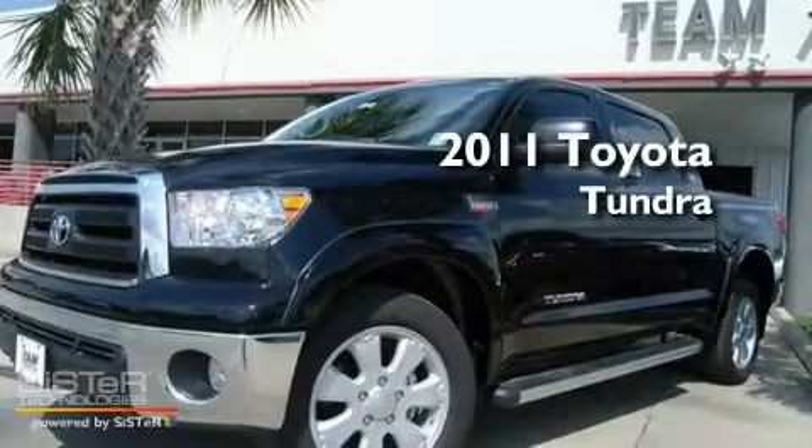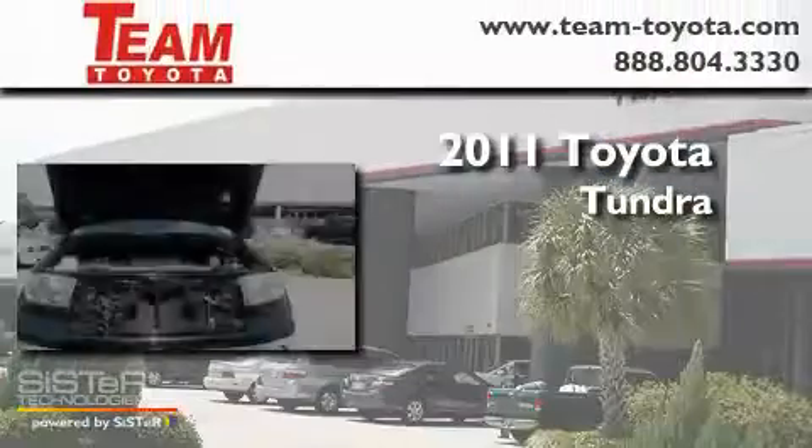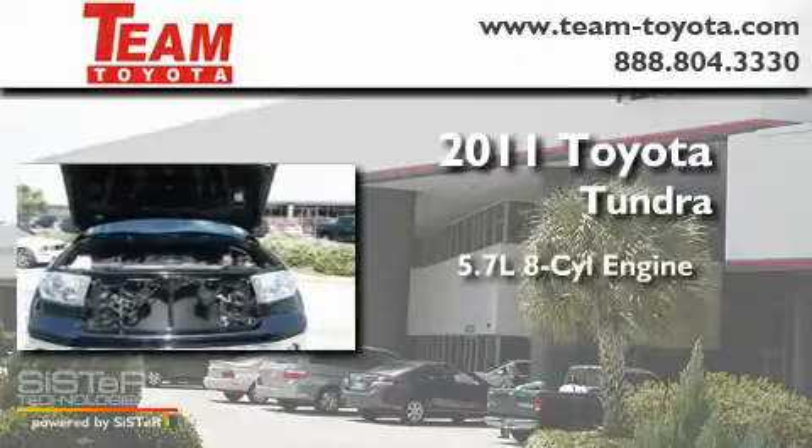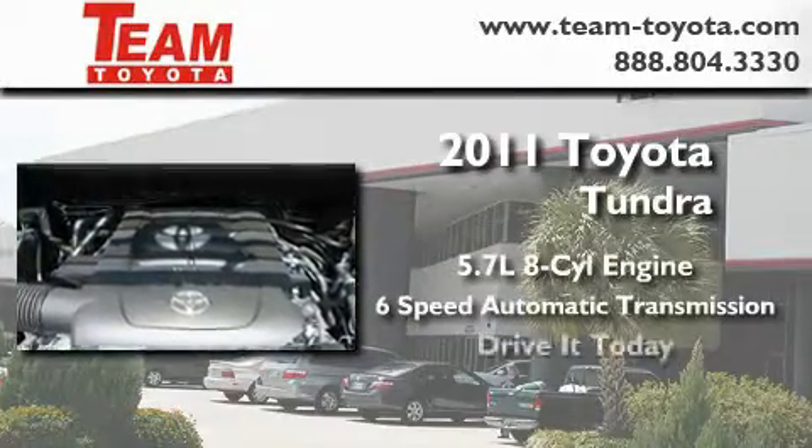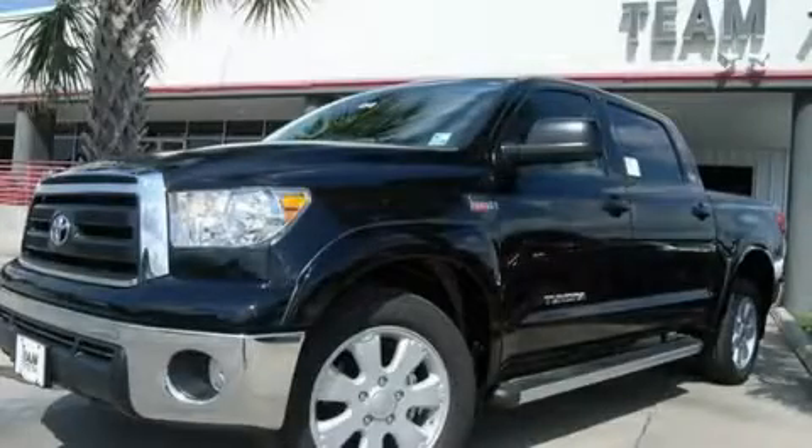This is a brand new 2011 Toyota Tundra. It has a 5.7 liter 8-cylinder engine and a 6-speed automatic transmission. Contact us today to arrange your test drive.